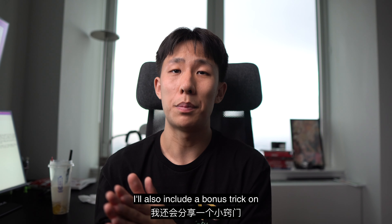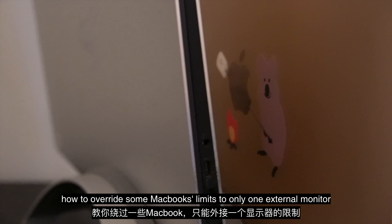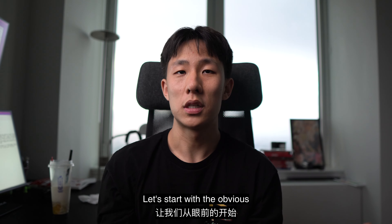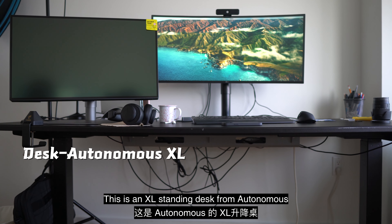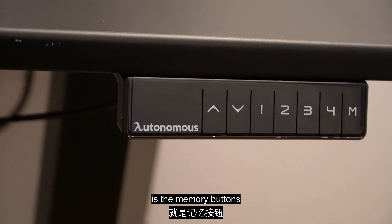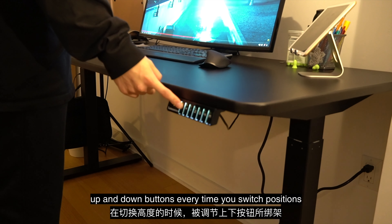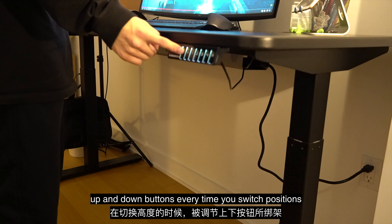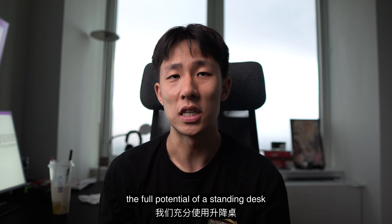I'll also include a bonus trick on how to override some MacBook's limits to only one external monitor. Let's start with the obvious. This is an extra large standing desk from Autonomous. The most important feature on any standing desk is the memory buttons. You don't want your fingers to be worn down by those up and down buttons every time you switch positions. This friction prevents people from exploiting the full potential of a standing desk.